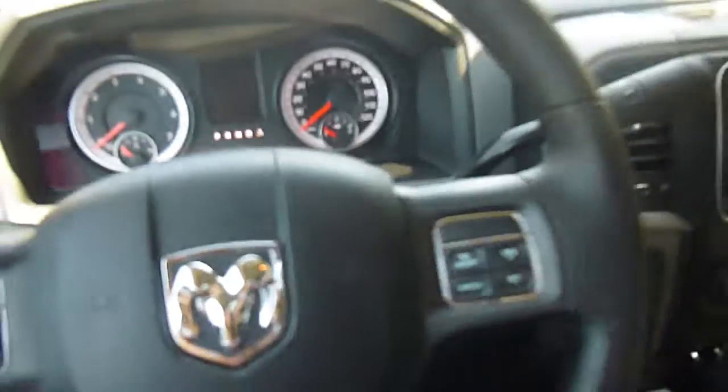Over to the front you have power windows and power locks. Climb in here — so here is a look at the front interior.